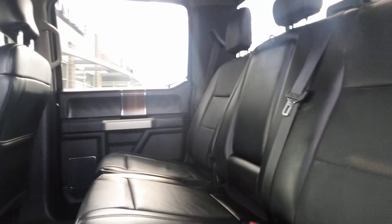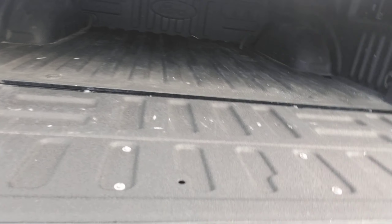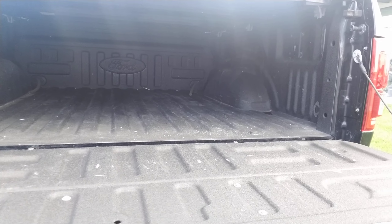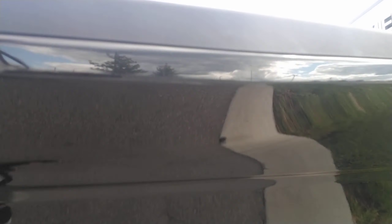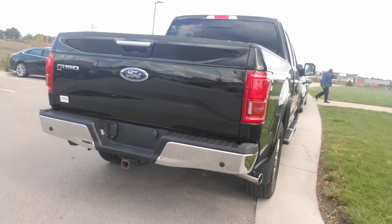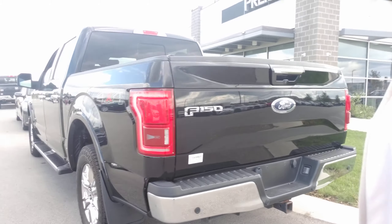This truck also has a tonneau cover, backup cameras, a tow package, easy-lift gate, and a bed liner. There's also a built-in step here — it's hard to show one-handed, but I just wanted to show you what it has. I know there weren't any pictures online yet, but this is definitely a beautiful truck with plenty of features.